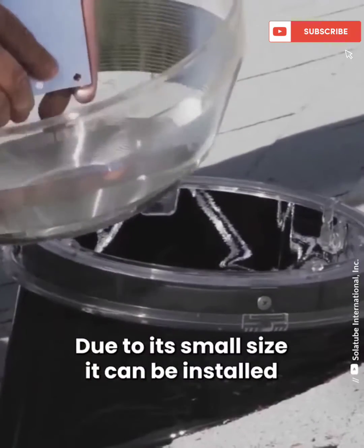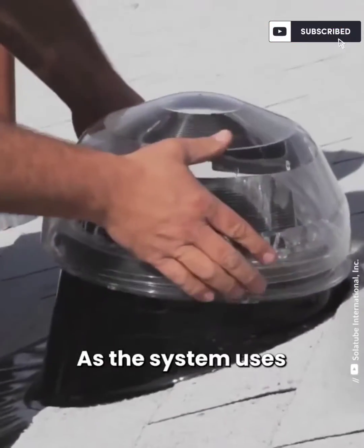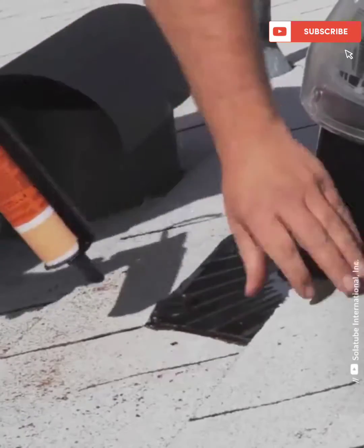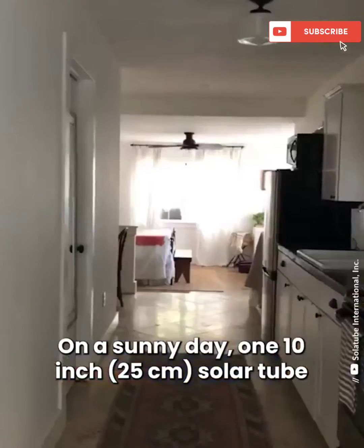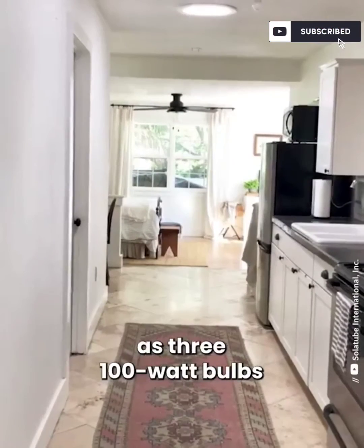Due to its small size, it can be installed pretty much anywhere. As the system uses renewable sunlight energy, it saves power and electricity. On a sunny day, one 10-inch solar tube gives the same amount of light as three 100-watt bulbs.